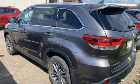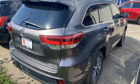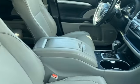Streaming audio, express open and close sliding and tilting sunroof, wireless phone connectivity, and automatic transmission.